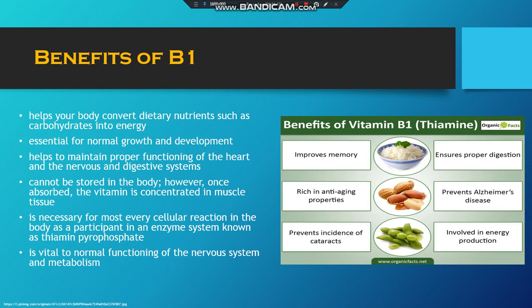It participates in thiamine pyrophosphate. It's vital to the nervous system and metabolism as well.